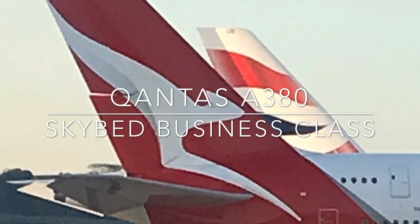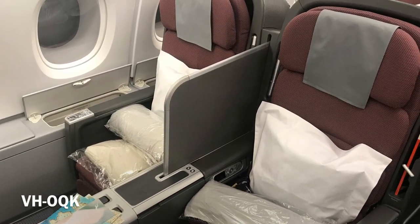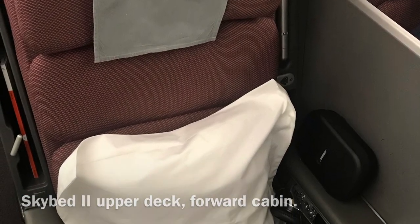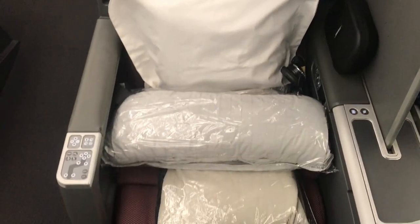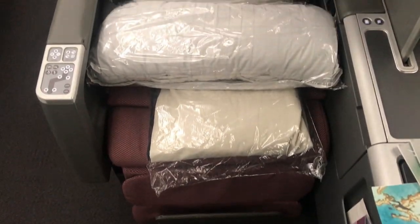Hi everybody, it's Chris Frame here and welcome to the Qantas Airbus A380. I flew on this aircraft in business class from London Heathrow to Singapore on QF2, and given that this interior is just about to be replaced by the new business suite, I thought it'd be fun to show you what it's like to fly on the Qantas A380 using the sky bed.